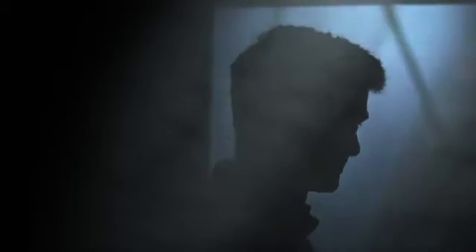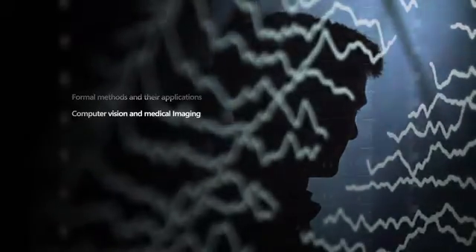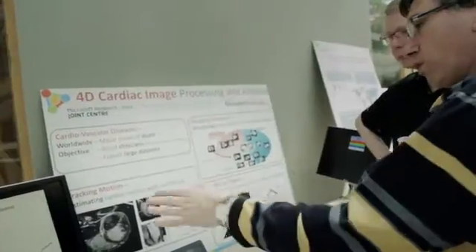The center is structured in four themes: formal methods, computer vision and medical imaging, big data and machine learning, and finally one on privacy preservation and online social networks.